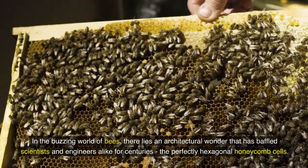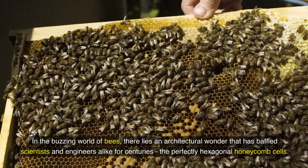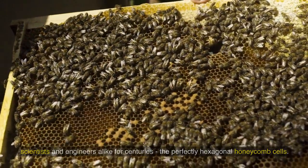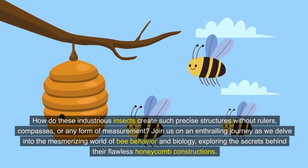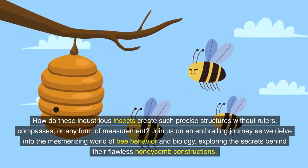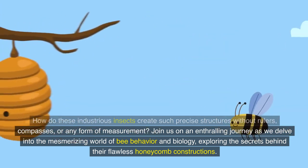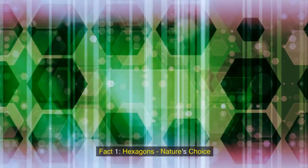In the buzzing world of bees, there lies an architectural wonder that has baffled scientists and engineers alike for centuries: perfectly hexagonal honeycomb cells. How do these industrious insects create such precise structures without rulers, compasses, or any form of measurement? Join us on an enthralling journey as we delve into the mesmerizing world of bee behavior and biology, exploring the secrets behind their flawless honeycomb constructions.